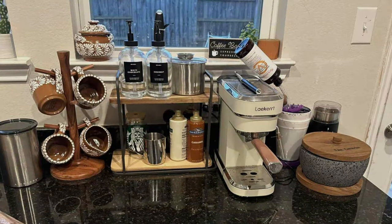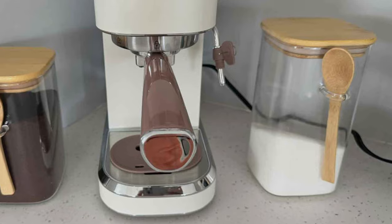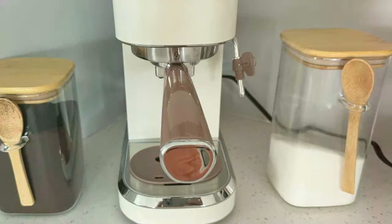Moreover, the Leikert Espresso Machine is designed with the user in mind, combining functionality with ease of use, making it a joy to operate daily.